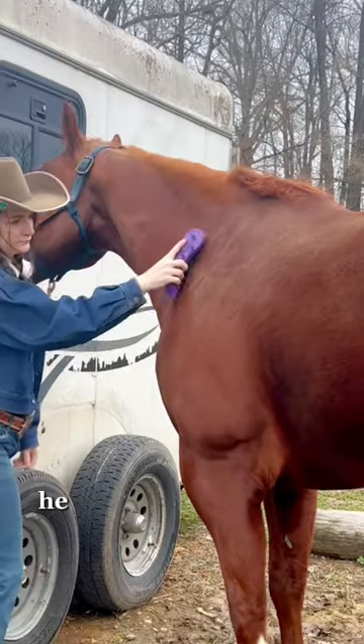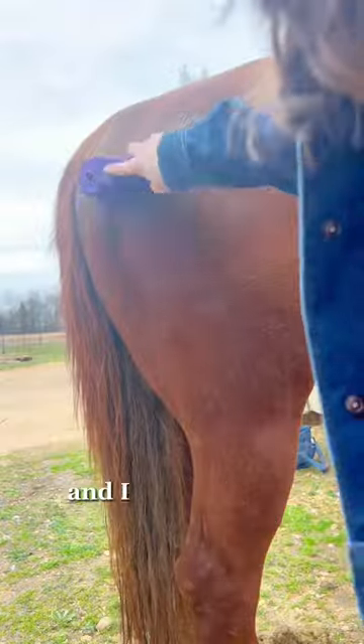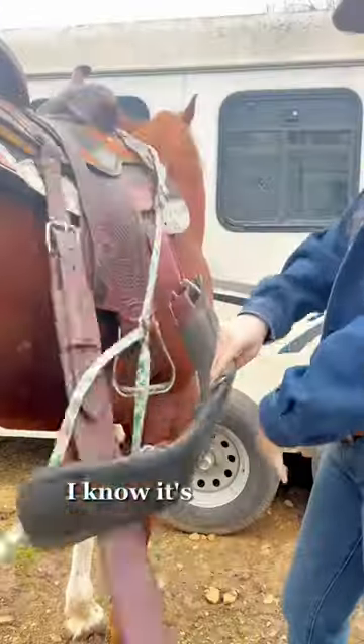Today I'm riding my barrel horse Chester. He had a bath yesterday so he's not too bad for me to brush off. I throw on my saddle and I did it without dropping my cinches — I know, it's such an achievement.